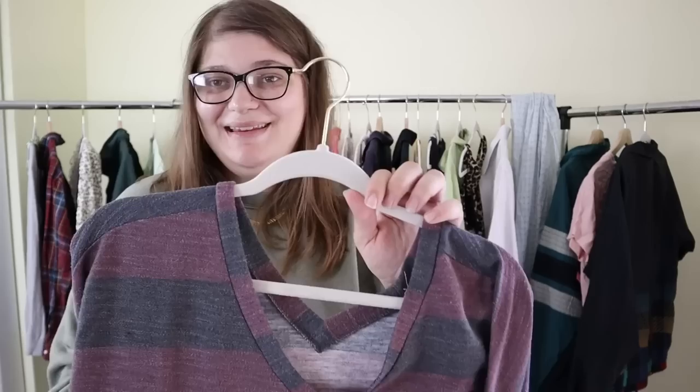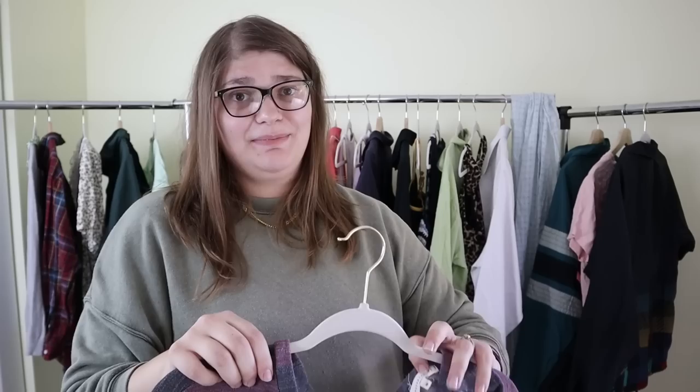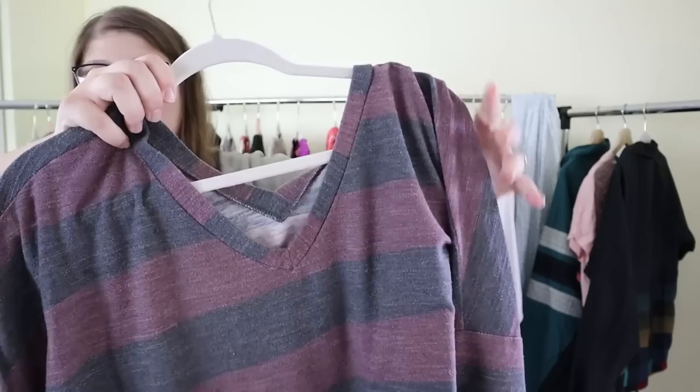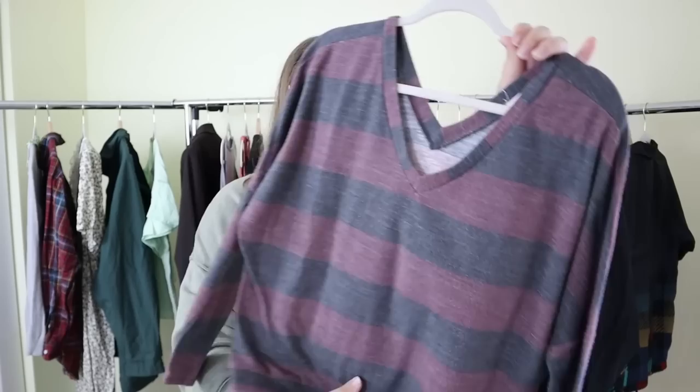Then we have this nice little striped top — a sweatshirt kind of material, very thin. This is the last piece I found in a pile that had a Patagonia piece on top, and all the other pieces were from Anthropologie — such a nice pile in the bins. This is by the brand Wasabi and Mint, which is sold at Anthropologie. It's a size medium, a nice little V-neck casual sweatshirt with more of a dolman sleeve. I picked it up for a dollar and we'll probably sell this for $25 to $35.